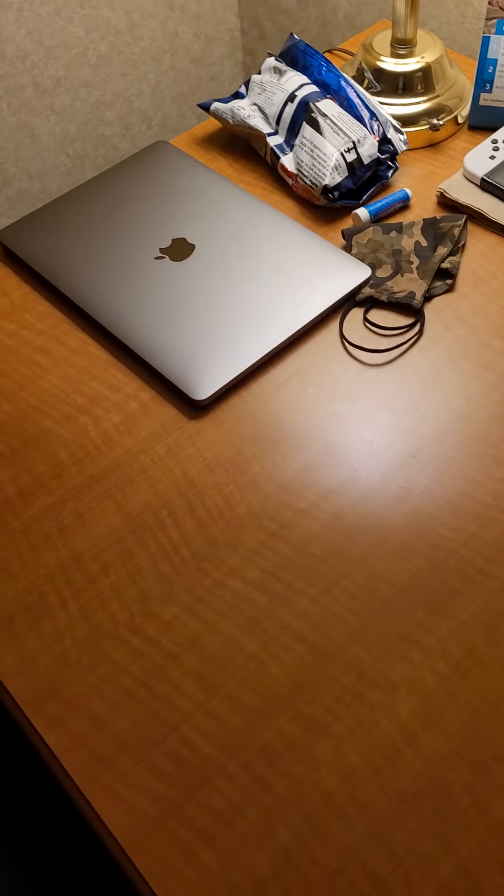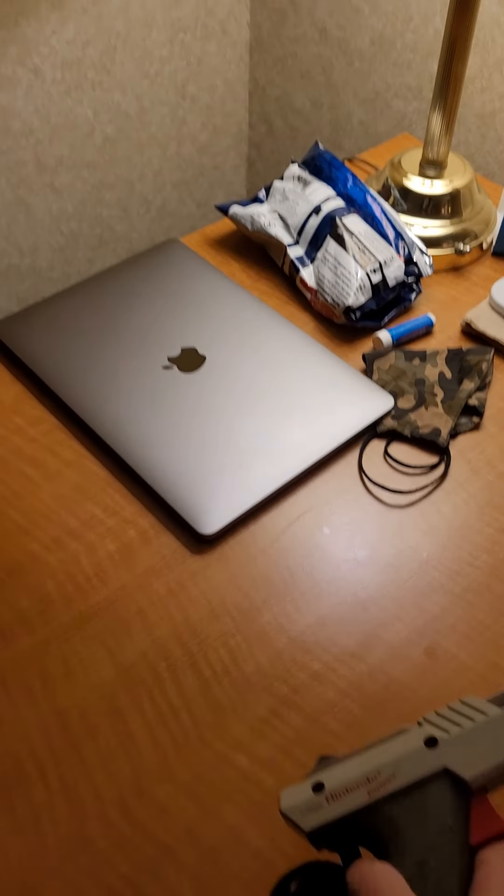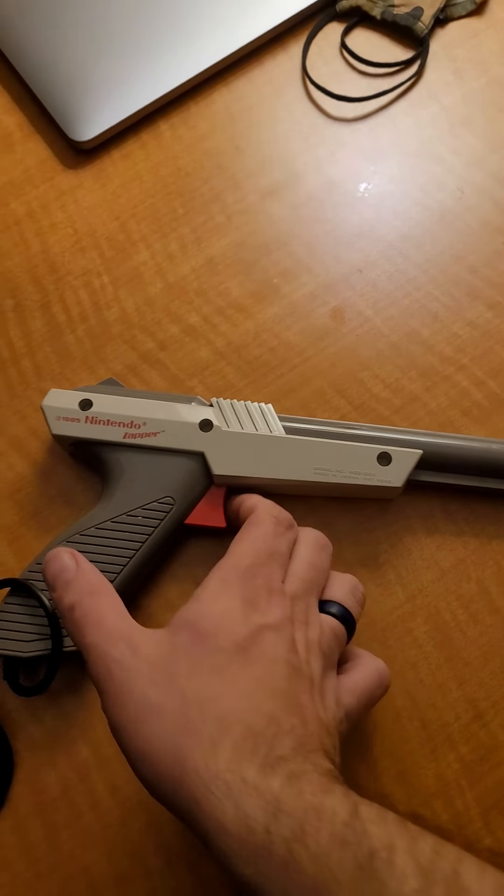I'm going to pull them off screen and put them onto the table — that's how we're going to set it up. First we have the gray Zapper in all its glory. Still works.